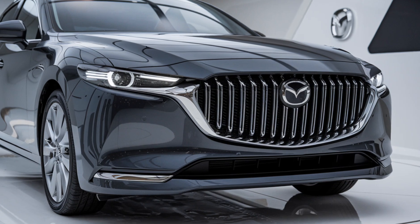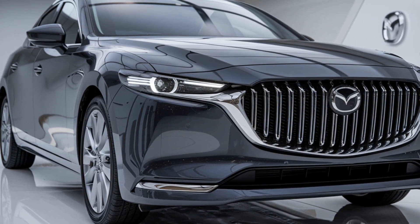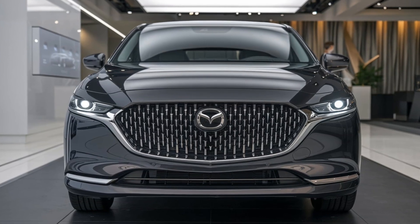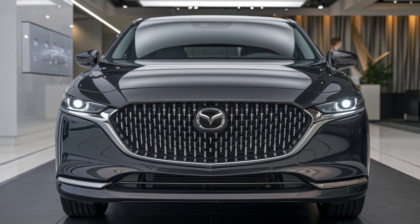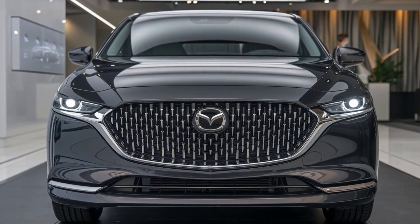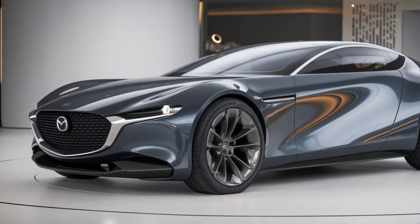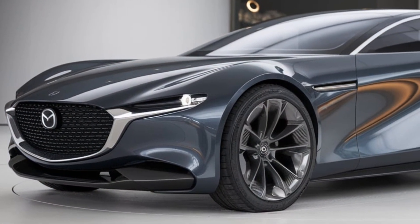But the 2025 Sentia isn't just about looks — it's got the power to match. Mazda is expected to offer this sedan with a range of engines, including a turbocharged 2.5-liter inline-4 and possibly a hybrid variant. The driving dynamics, as always, will be a priority, with Mazda's renowned handling and performance at the forefront.